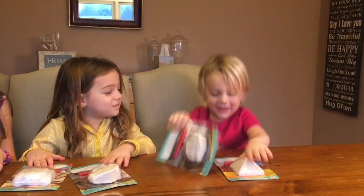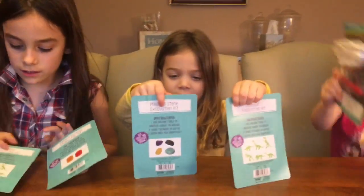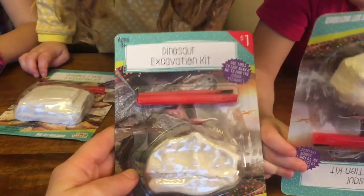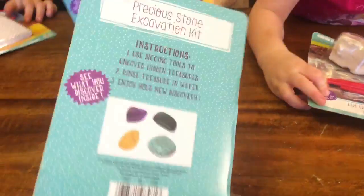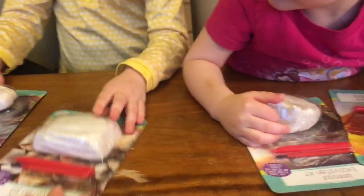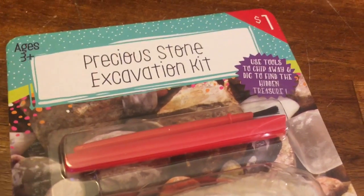Frankie, why are you so excited? So what is it though, what did you guys get? All right, let's take a look. I went to Target in the dollar section and they had these excavation kits. Inside each one of these rocks is either a really pretty gem, or in the other ones there's dinosaurs. Nikki got a pyramid one — they only had two pyramids. Each one of the kits comes with a thing to chisel it away and a little brush to brush everything away.